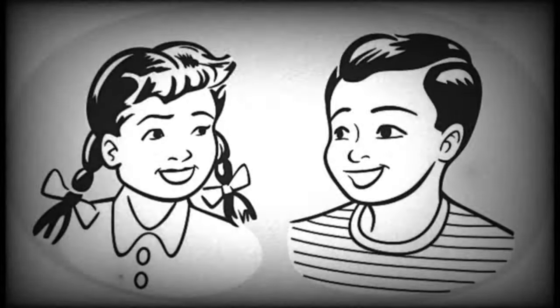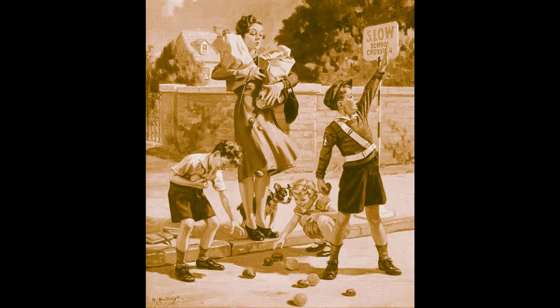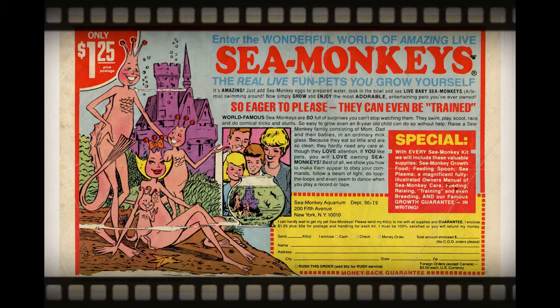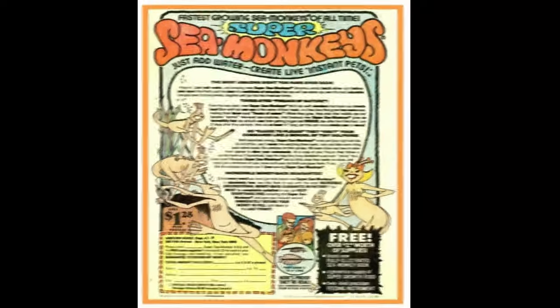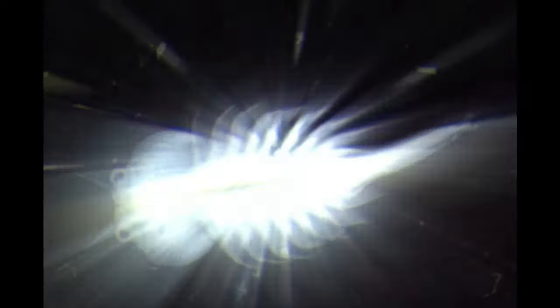Kids thought that by ordering sea monkeys, they would have the coolest pets to show off to their friends who only had mere goldfish, cats, and dogs as companions. The illustration in most sea monkeys ads gave the kids the impression that these creatures would form their own distinct little society within their aquarium. When the package finally arrived, what the recipient got was the Venus Flytrap surprise — instead of seeds, they were sent eggs with a pouch of chemicals that would supposedly bring the sea monkeys out of their state of suspended animation once they were in water.